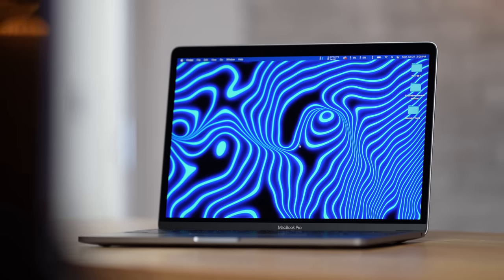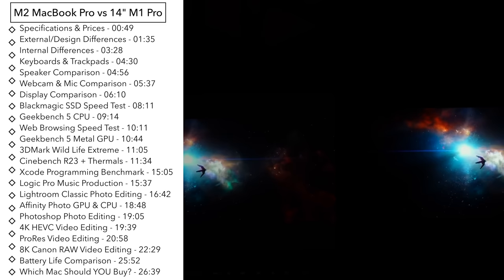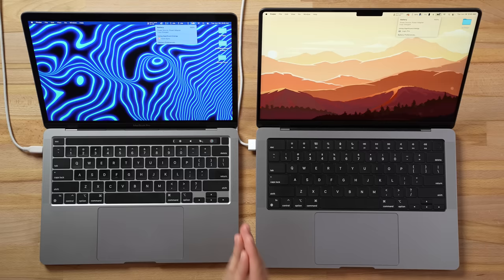Apple's brand new M2 MacBook Pro has finally been released, but many are asking: is it worth spending the extra cash on the 14-inch M1 Pro MacBook Pro? In this video we're going to answer that question by comparing basically everything between these two MacBooks — the designs, displays, speakers, microphones, SSDs, and real-world performance. We also have both charged to 100% and will track battery drain throughout.